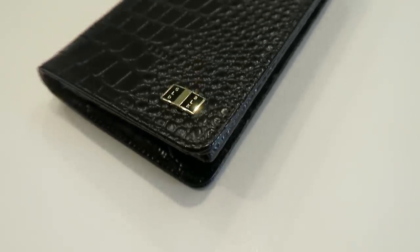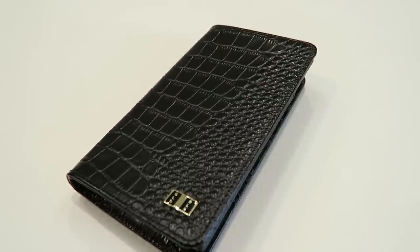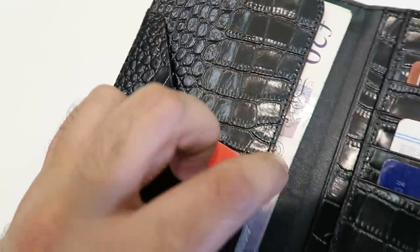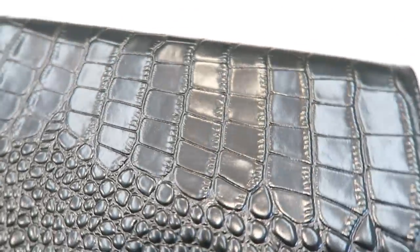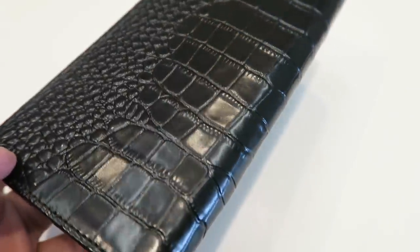The second thing is this wallet. I've used it a couple of times, particularly when I'm traveling. It's great in terms of feel and build quality. Just like the case, you've got calfskin leather with a crocodile and gloss effect done to it, and the Gold Black logo on the side — very, very nice. Inside you've got various pockets, so I use this to store money, credit cards, and business cards. It can also be used to store your phone if you don't want to use a case.